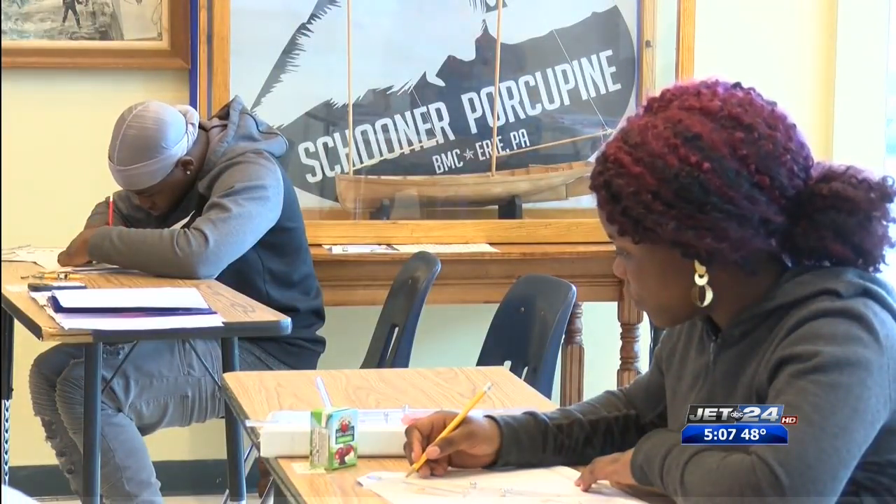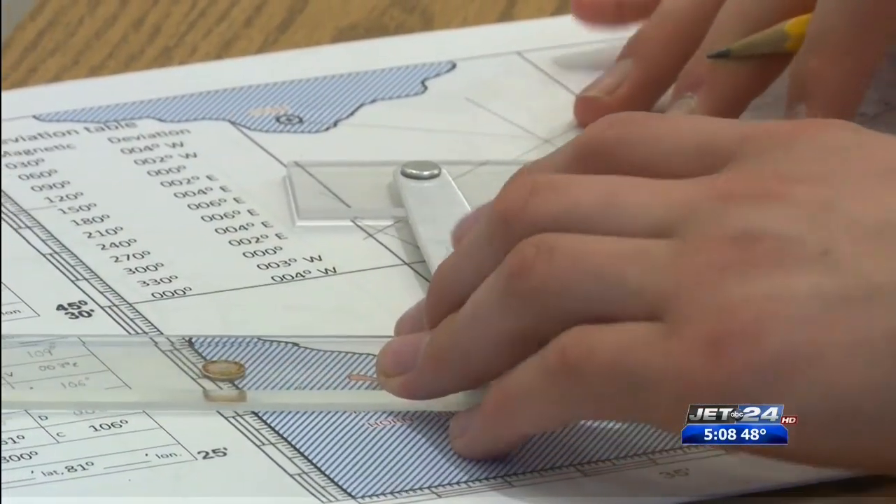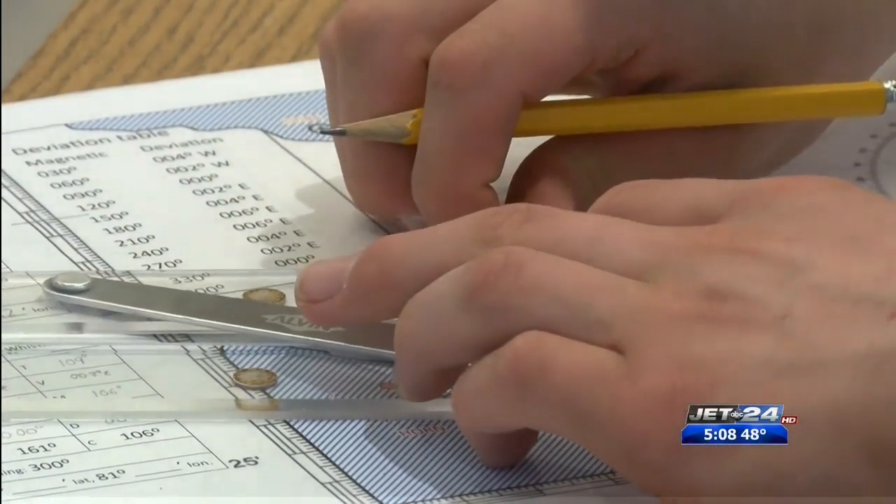A program in the Erie School District is bringing students of Erie High School to the Bayfront Maritime Center, where students learn skills such as boat building and navigating on the water. There's boating safety involved. The kids all got Pennsylvania Safe Boating Certificates, and they all got first aid, CPR, and AED certification through a Coast Guard approved course.